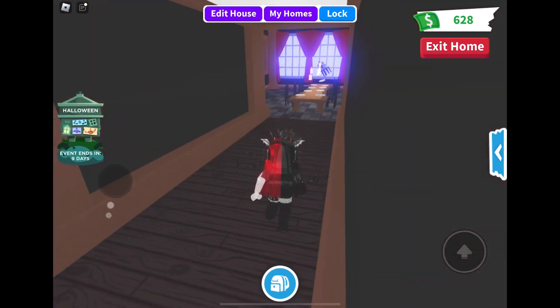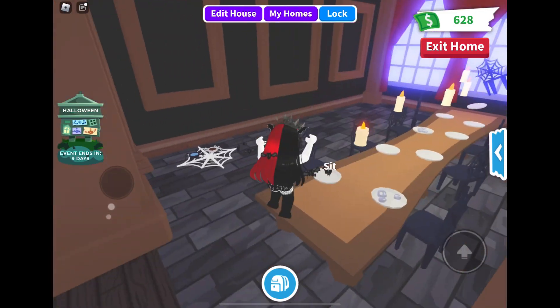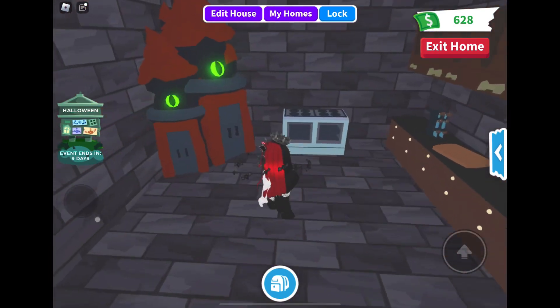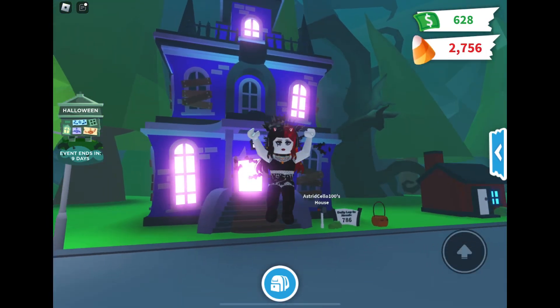Cool TV. And the perfect creepy dining room. Can't wait to invite my friends over for a Halloween party. So thank you so much for watching this video. See you next time. Bye.